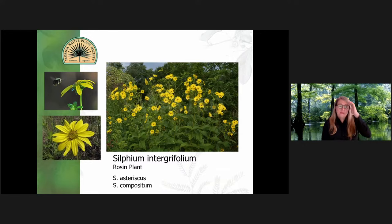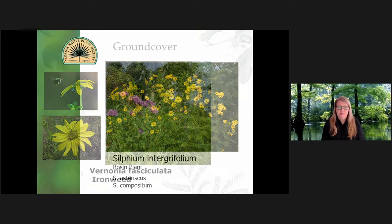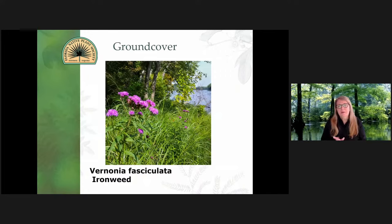The rosin plants — the different species: we've got the asteriscus, compositum, and integrifolium. The different species will have different heights. This can be a very tall plant — I'm talking like five to six feet at the top of the bloom stalk down to like a two-foot bloom stalk. This is kind of one of the musts if you want to feed pollinators. Another similar plant with different species at different heights is the Vernonia — ironweed. The Vernonia fasciculata is kind of the lower growing one; the bloom pinnacle has a very feathery texture.